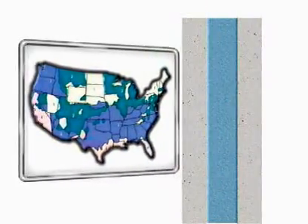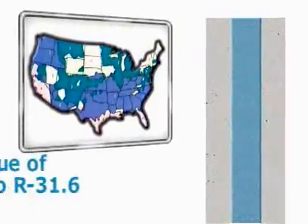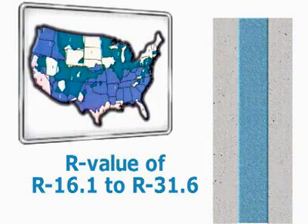Depending on the climate, a Styrofoam T-Mass PIP system can have a dynamic R-value equivalent of R16.1 to R31.6.